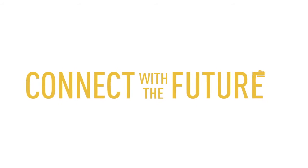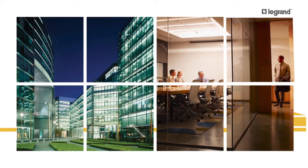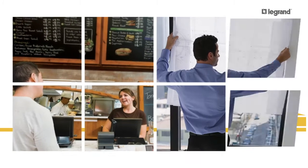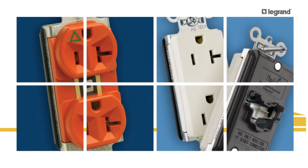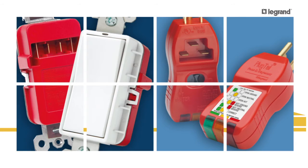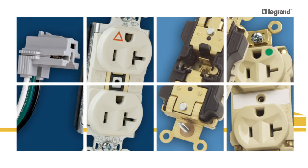In today's commercial buildings, it's all about flexibility. Right now, it may house cubicles and conference rooms. Tomorrow, it could be a store. Whatever form a space takes, you can count on its electrical requirements changing as well. That's what makes plug-tail electrical wiring devices from LeGrand the right solution for specifiers, installers, and building owners.